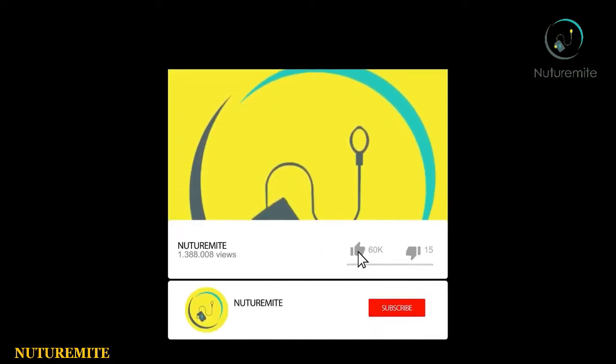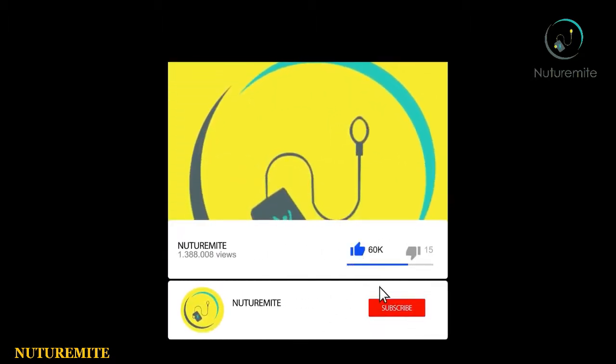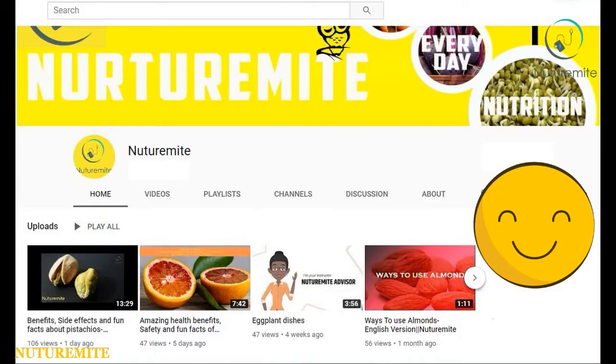I'd request you to like, share and subscribe to our channel and press the bell icon for more interesting videos and their notifications. If you want to dislike our videos, first see all our videos and then tell the reason to dislike so we can improve in our next videos.